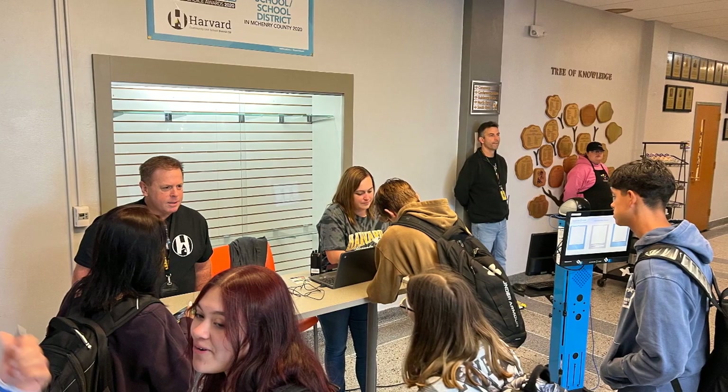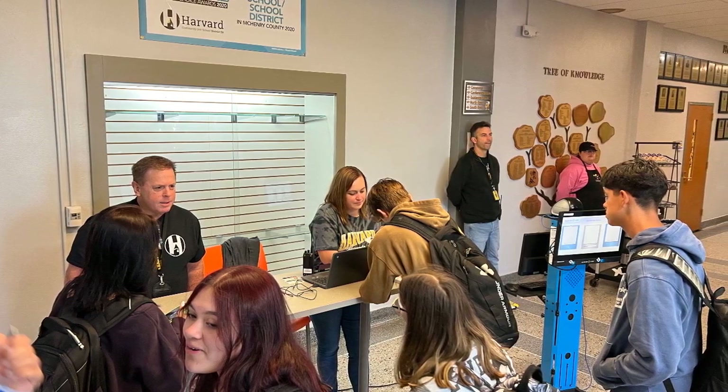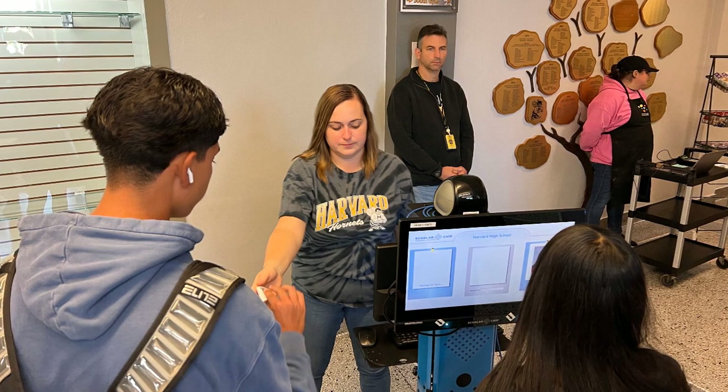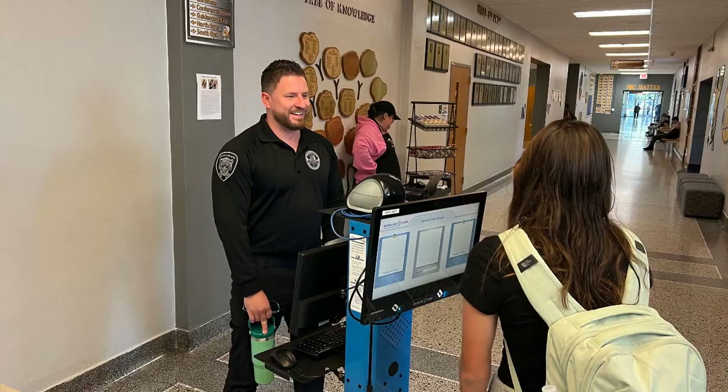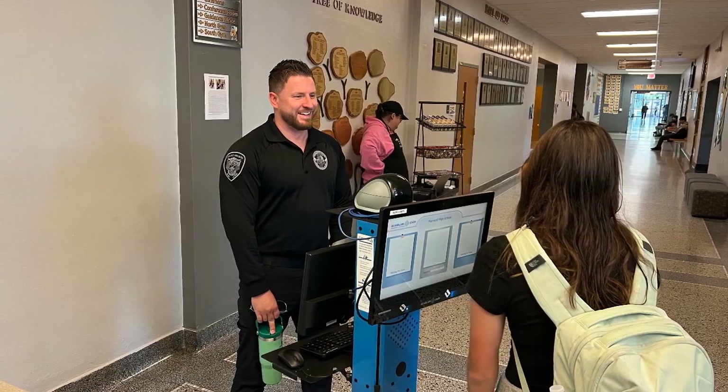Safety is our number one priority, and with that in mind we have upgraded some new systems as well as procedures and staffing. To begin, all students receive an ID that is used to scan into the building every morning. We use a program called Scholar Chip that reads a small chip in the ID so we know who has scanned into the building and who's here at all times.